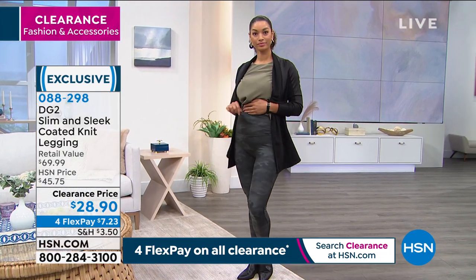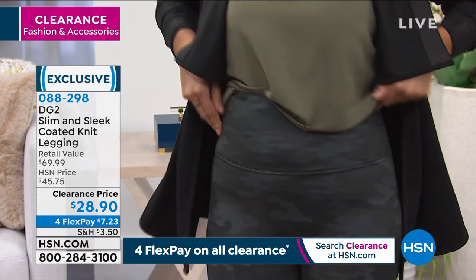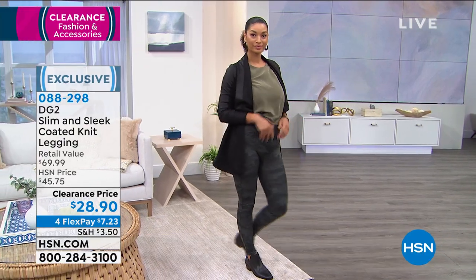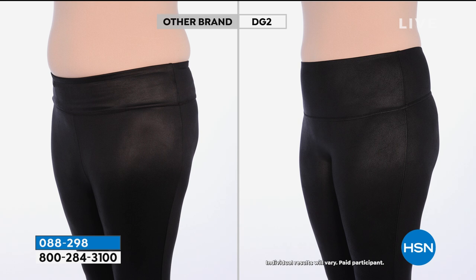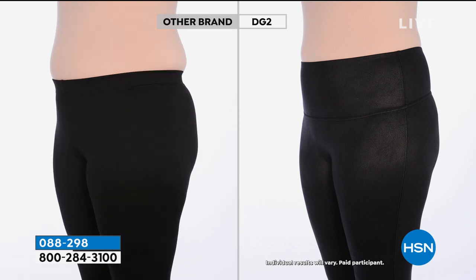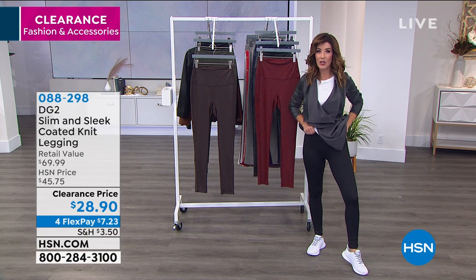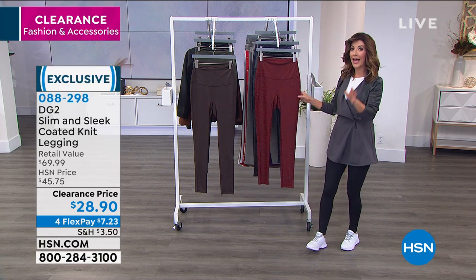There's a huge wave of expensive leggings in the marketplace, but these are comparable to those $100–$150 leggings from fancy sport, athletic, or yoga brands. Before-and-after photos show the same person — only moments apart without and then with a DG2 legging. The wide waistband slims, sculpts, and smooths everything out — no rolling waistband, no muffin top. They fit like a dream and you feel all pulled together.